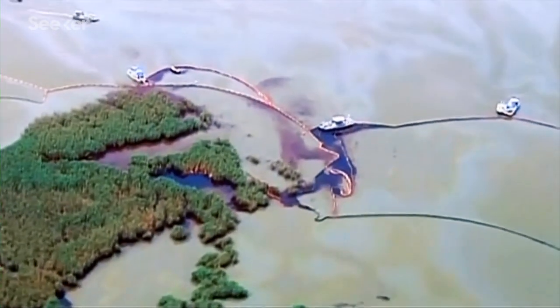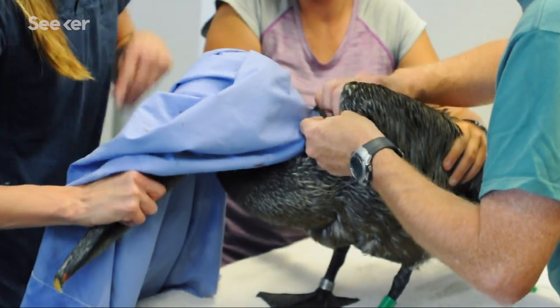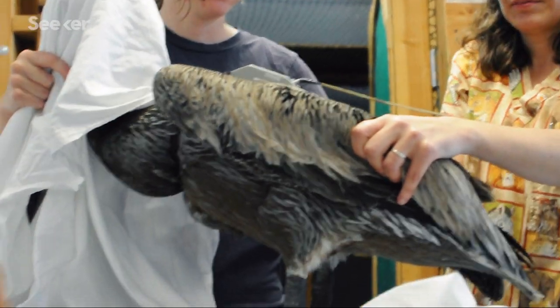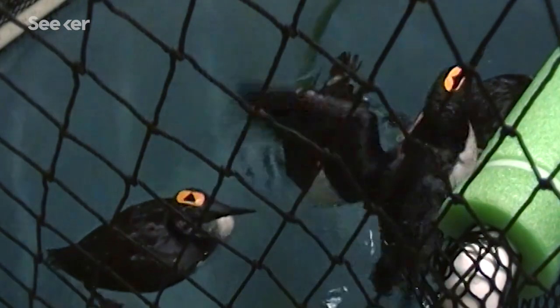This was the first time dispersants had ever been used at such an enormous scale. Mike's research centers on how Corexit may affect wildlife, specifically marine birds and their complex feather structure, which is responsible for keeping them warm.